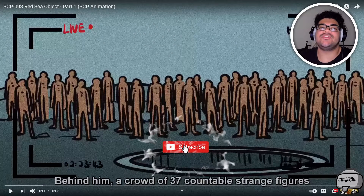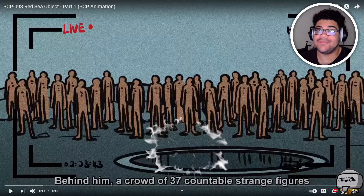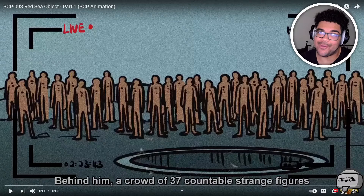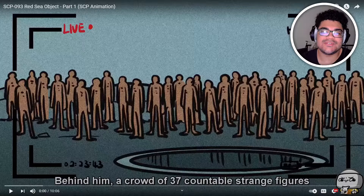What's up you guys, welcome back. This time we're gonna be checking out the STP-093 Red Sea Object, Part One of the STP animation. There's a part one and a part two; maybe I'll look for more parts. Let's go check this one out. I kind of saw it on the Discord and I was like, you know what, let me check out one of these videos they'd be requesting.